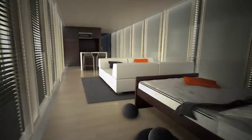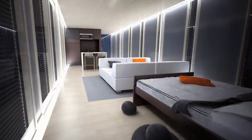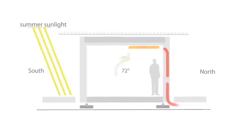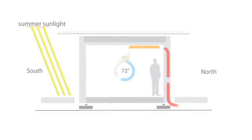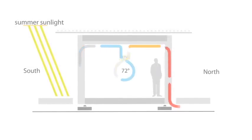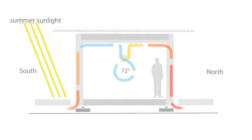LED light strips along the façade provide the home's ambient light in the evening. What's really exciting is the home's ventilation system uses the double façade's air cavity to actually enhance the thermal performance of the house. In the summer, fresh air is brought into the home through the north window cavity and cool air is exhausted out the southern windows, reducing heat gains.